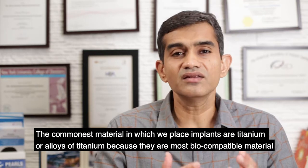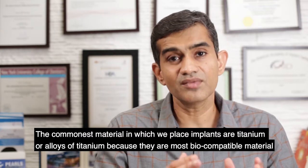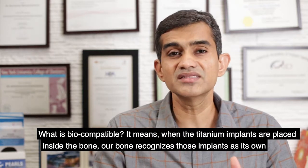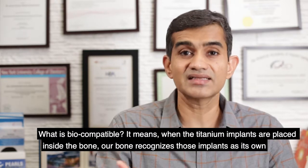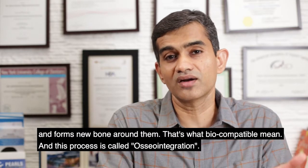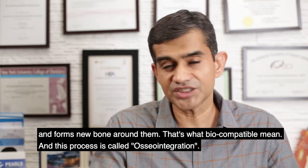The commonest material used for implants is titanium or alloys of titanium, because titanium is the most biocompatible material. Biocompatible means that when these titanium implants are placed inside the bone, our bone recognizes those implants as its own and forms new bone around them. This process of formation of new bone around them is called osseointegration.